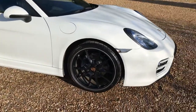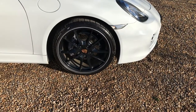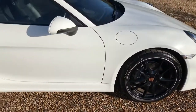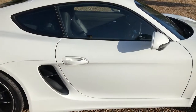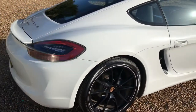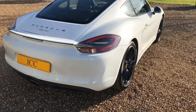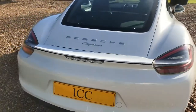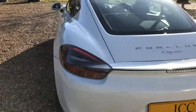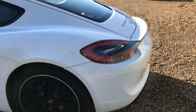It benefits from the 20 inch Carrera S alloys finished in gloss black. As you can see, the paintwork is very clean indeed. The car also has the tinted rear lenses.